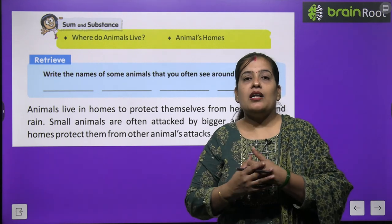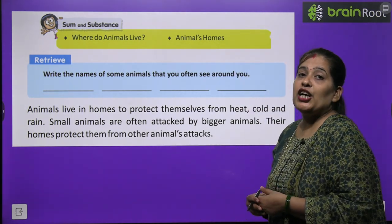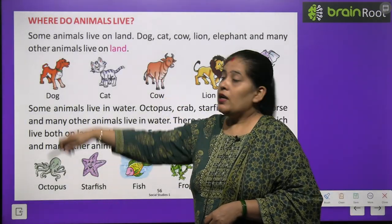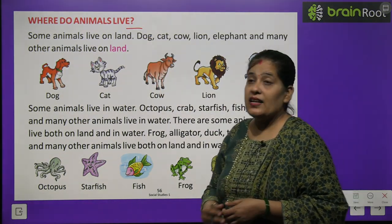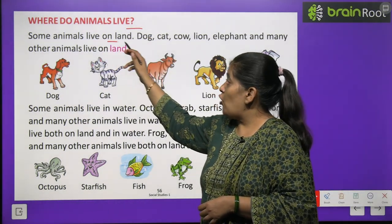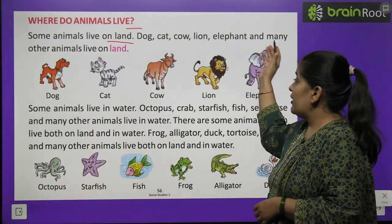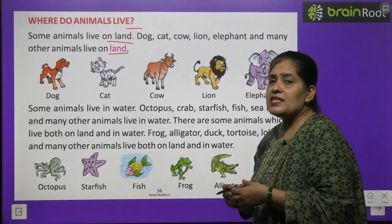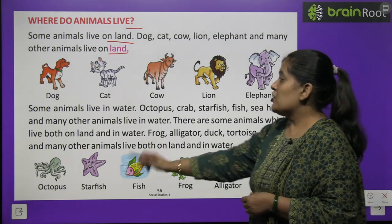Kuch chhote janwaron ka shikaar bade janwar karte hain. Toh wo janwar apne aap ko shikaar hone se bachane ke liye gharon mein rehte hain. Now we will learn where do animals live. Janwar kahan rehte hain? Some animals live on land. Dog, cat, cow, lion, elephant and many other animals live on land. Bahut se janwar hain jo zameen par rehte hain.